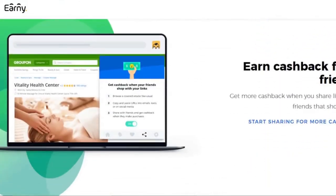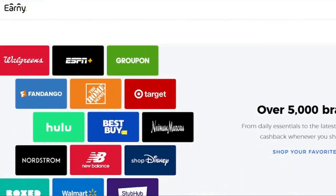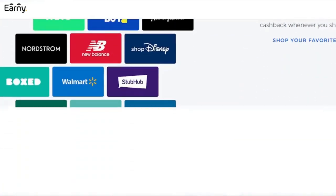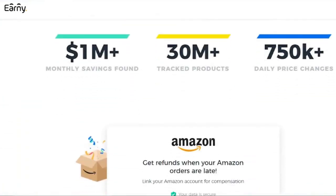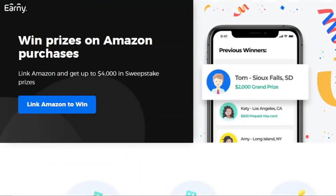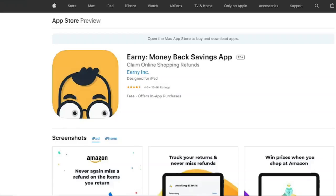Ernie's watch list is one of its most useful features. Put an item on your watch list that you want and Ernie will keep an eye on it. Before you buy, you may check the item's pricing history and determine the possibility that the price will drop in the future. If you can wait, simply add the item to your watch list and you'll be notified when the price reduces. Ernie is completely free, so there's no reason not to add it to your browser.